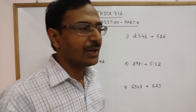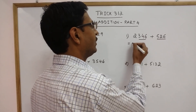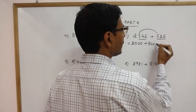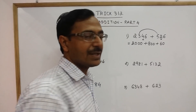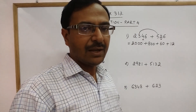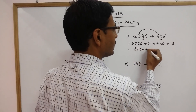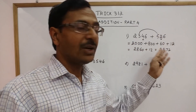Now 2346 plus 526. The number of digits in 526 is 3, and if we consider the last 3 digits of 2346, then 2 is left behind in the thousandth place, so write 3 zeros after it: 2000. Then add the corresponding digits: 3 plus 5 is 8 followed by 2 zeros; 4 plus 2 is 6 followed by 1 zero; and 6 plus 6 is 12 in the ones place. Now add them: 2000 plus 800 plus 60 plus 12 gives 2872. So 2346 plus 526 is 2872.